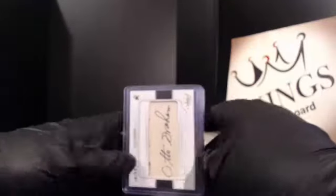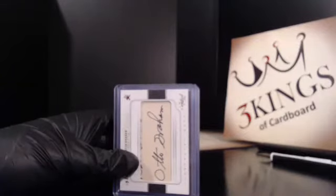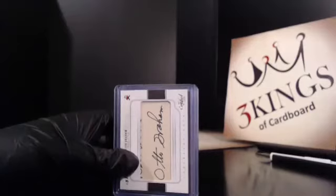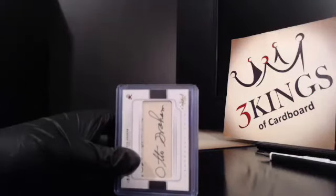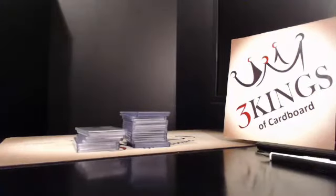So that'll do it for tonight's half. We'll do the other half tomorrow. We should have one more true cut auto in the second half since we only had one in this half — I think there are two per case. Hopefully we'll see you guys again tomorrow night. Thanks for breaking with us, and we'll catch you next time. We'll get these right out.